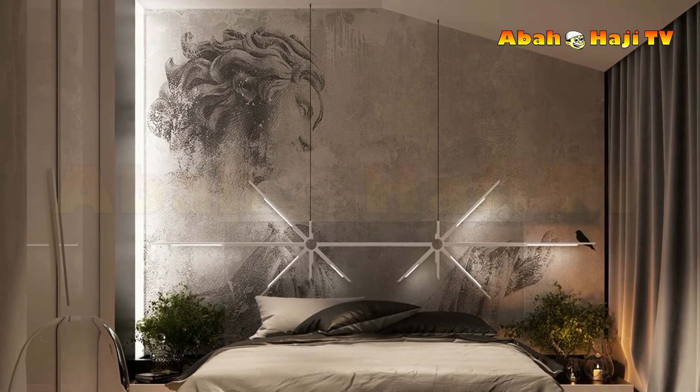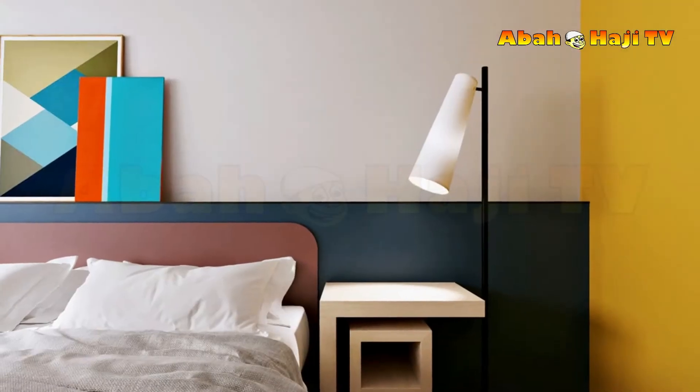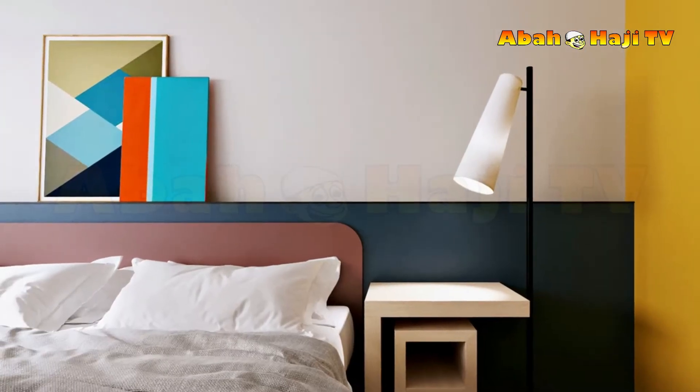11. Take it up a level. A mini mezzanine study has been built over the bed in this industrial bedroom. Floating stair treads extrude from a raw concrete wall, lit by LED stair lights.